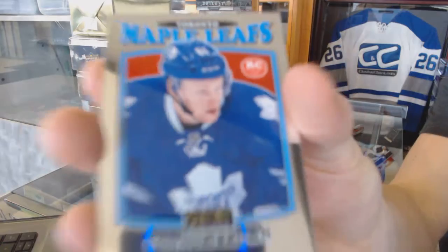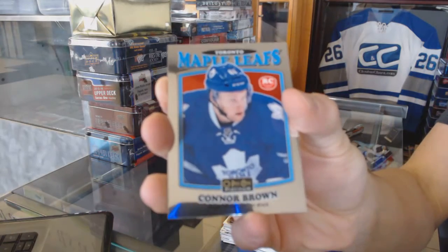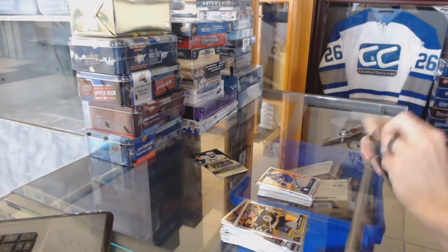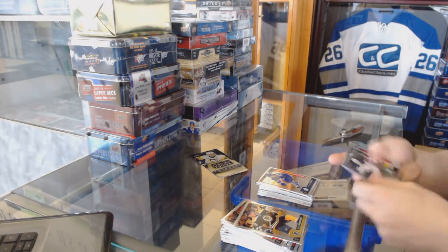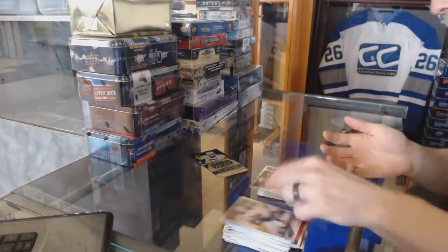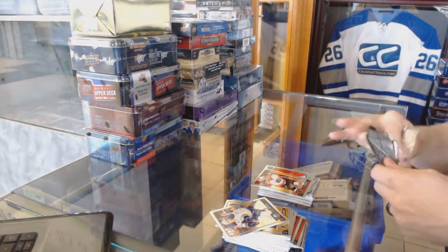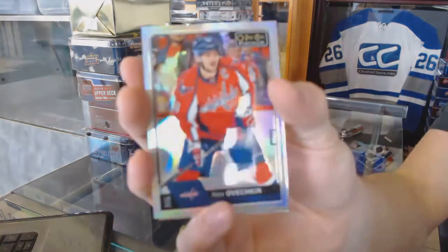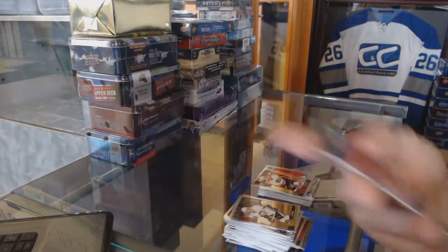We've got a Retro Rookie Connor Brown. And a Marquee Rookie Brandon Leipzig. We've got a Retro Rainbow Noah Hannafin. And a Marquee Rookie Travis Koneckny. And the final pack has a Rainbow of Alex Ovechkin.